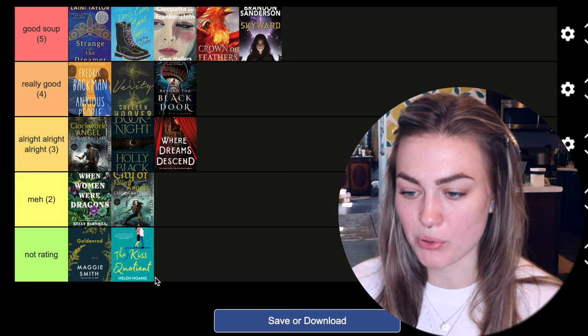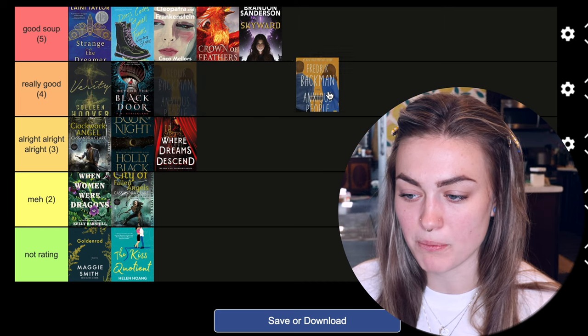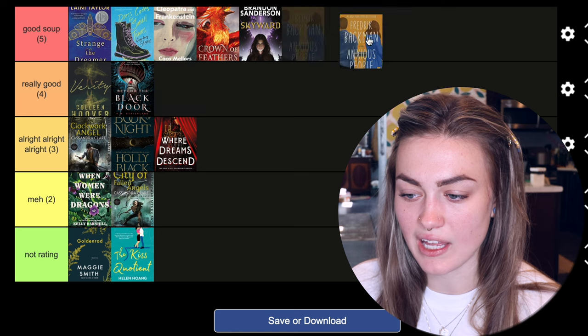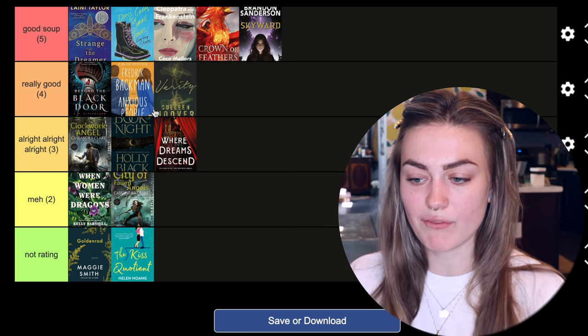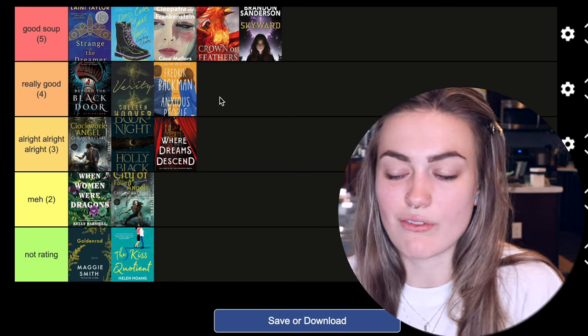I think that I'm pretty confident with these ratings. I could see Anxious People being in the five or the four, and same with Verity — I liked both of those enough to be in either tier, but I'm going to leave this where it's at and you can move them to where you see fit. I liked this tier ranking format — I think it's a really nice visual and I might do this more often. But that's all I have for you today.